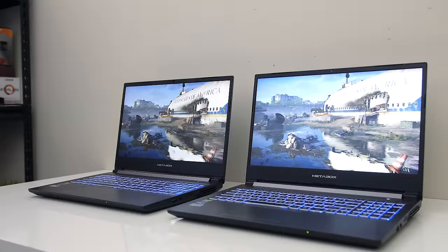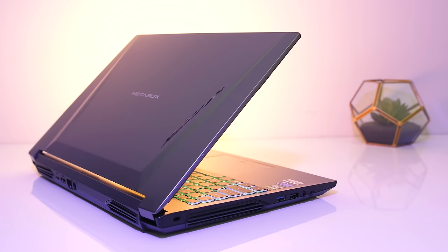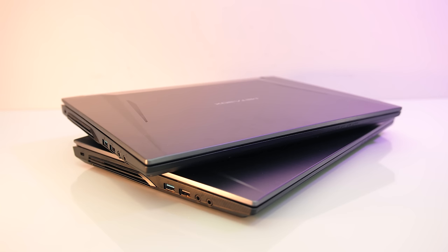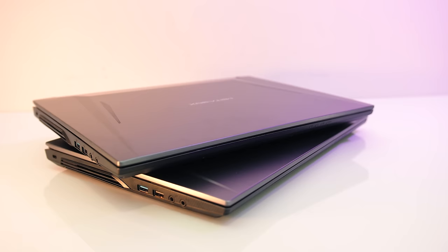The reason I'm comparing these two is because the RTX 2060 is the next step up from the GTX 1660 Ti at the moment. To compare fairly I've basically got two of the same laptops for the most possible apples-to-apples comparison. Massive thanks to Metabox here in Australia for lending me these two units — you can find prices and links in the description.